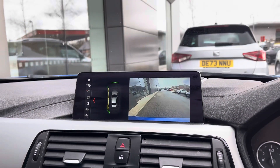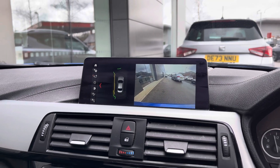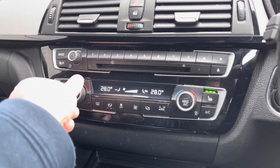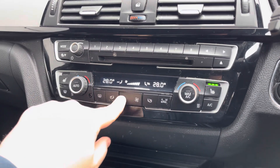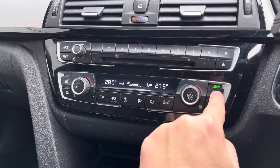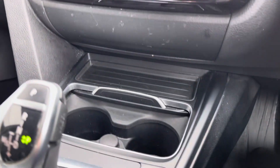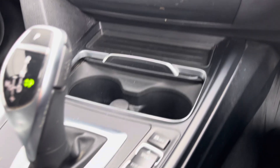By popping this vehicle into reverse gear it operates the 360 sensors and also the rear view camera, which is always handy especially in tight car park city spaces. Perfect for those passengers and drivers that are always arguing about the temperature of the cabin, this car does come with dual zone climate control. It also comes with heated seat functionality which is always nice on cold winter mornings.